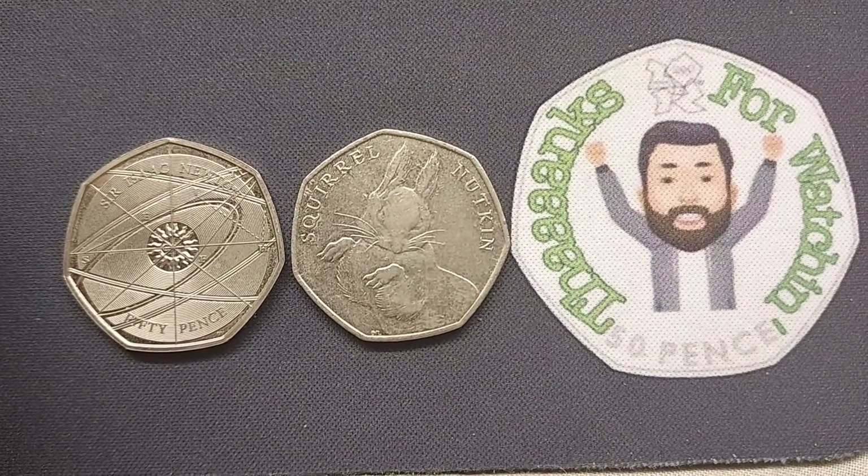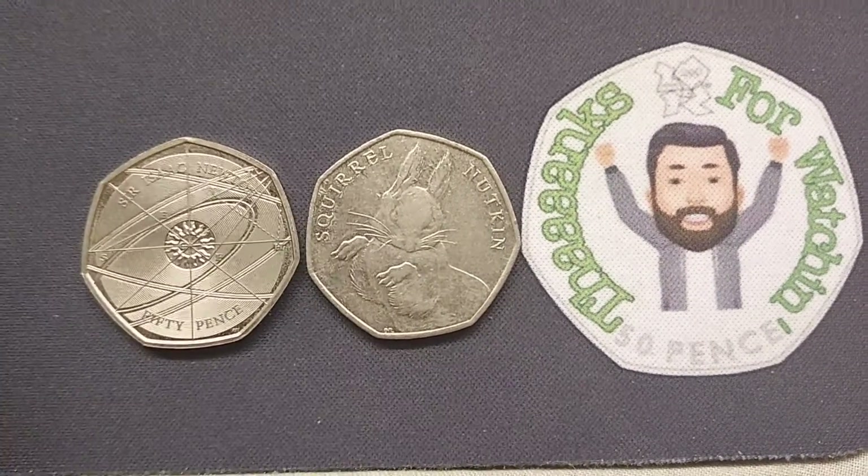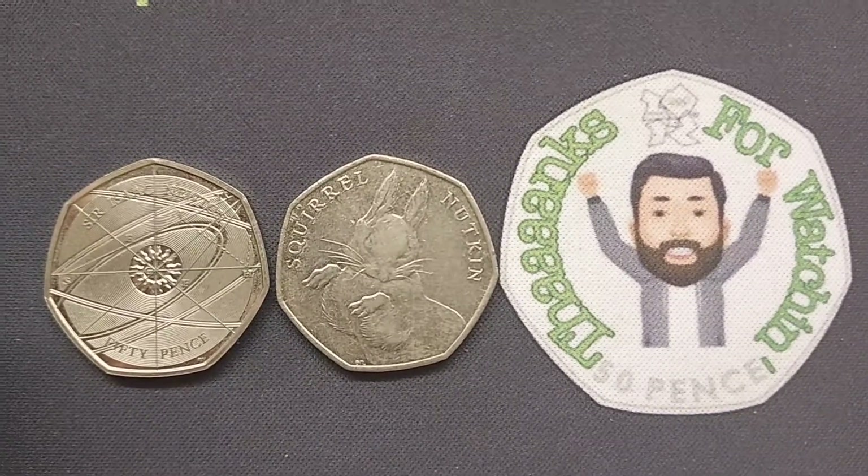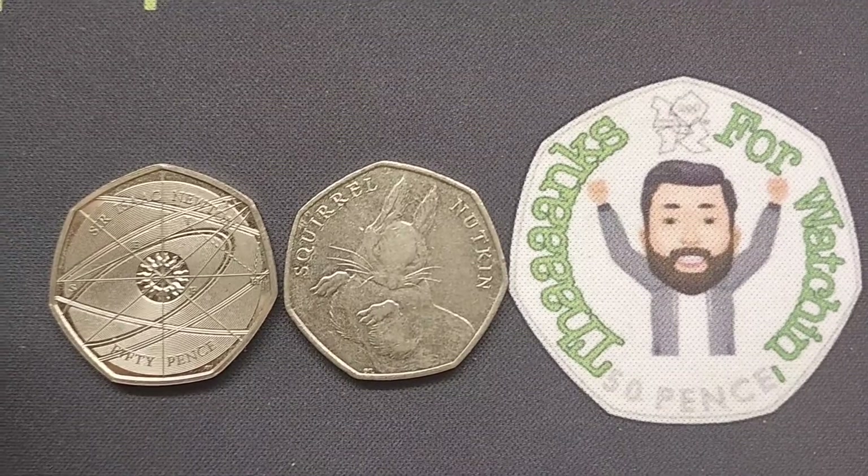The second one was testing, that is for sure. But it is always nice to have a challenge. The second one was the Squirrel Nutkin 50p. Prem Saga Tanker and Just Kano managed to get them both correct.